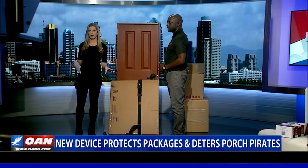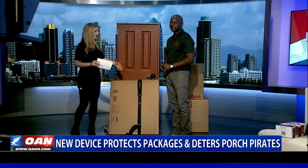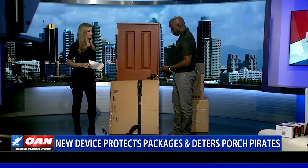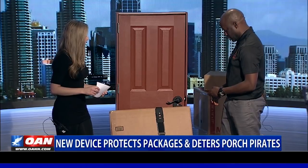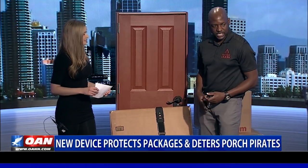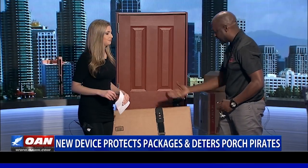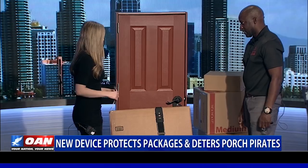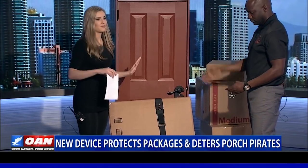If I'm a porch pirate and I try to cut through the package, let's demonstrate. So I'll arm it — let's say they come with a knife to try to cut through. So it's very sensitive. The alarm goes off immediately on any tampering attempt.